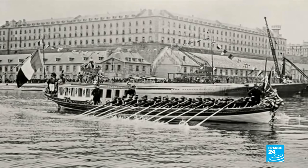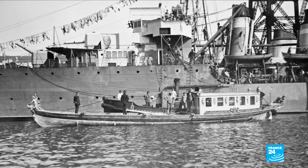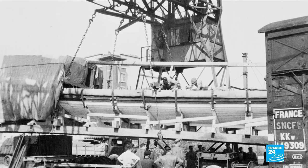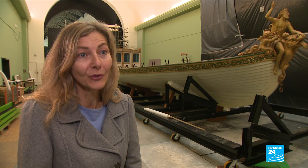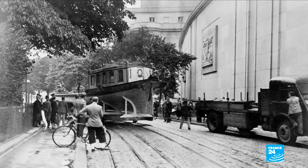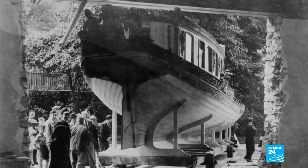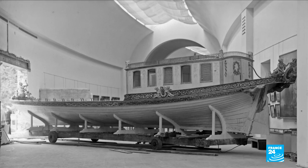The barge, moored in Brest, only made two more trips until 1943, when it was evacuated by train to Paris under the threat of bombardment. The canoe was too big to fit through the National Naval Museum's doors, so it was left outside under a makeshift shelter for two years. It wasn't until the end of World War II in 1945 that one of the museum's walls was partially demolished to allow it to enter.